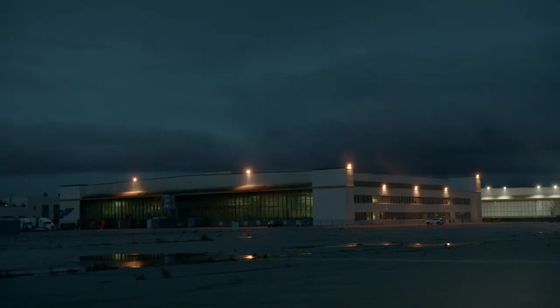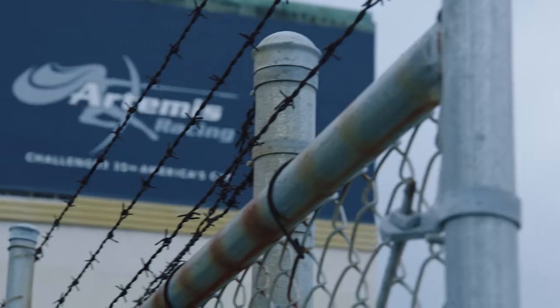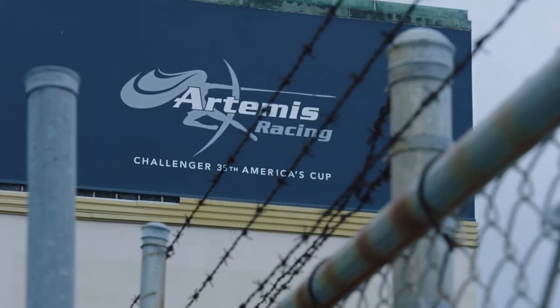What I like about this facility is it was used during World War II to build airplanes. They built hundreds of airplanes here, and now our team is building a boat that flies above the water.